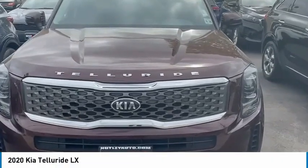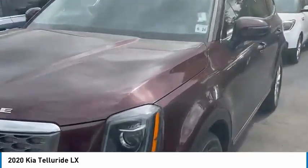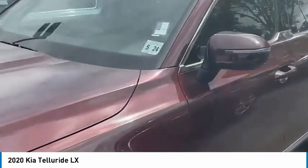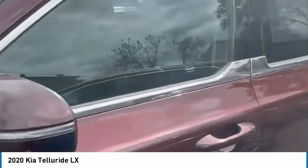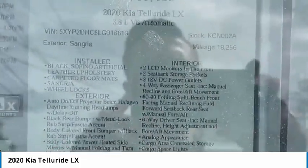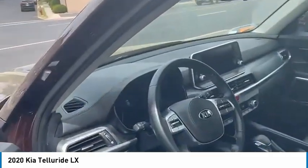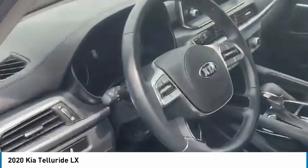What's going on guys, this is Nick from Nutley Kia. This is a 2020 Kia Telluride in Sangria exterior with a black interior — very well-kept condition. It's only got about 18,256 miles on it and it's out here for $40,403.